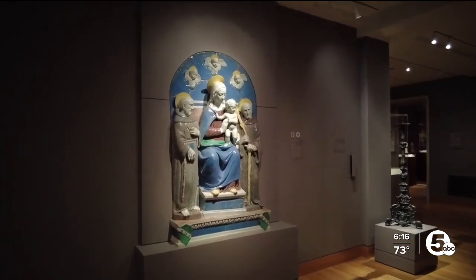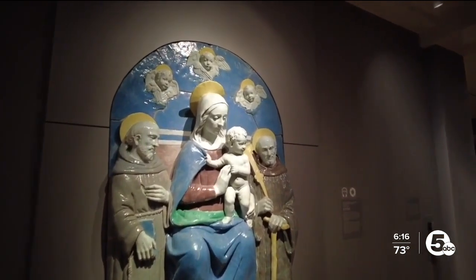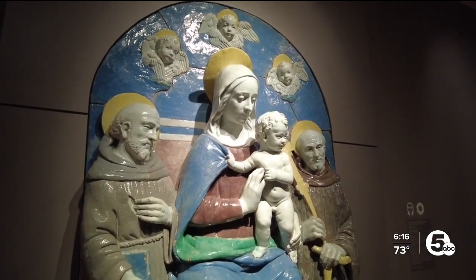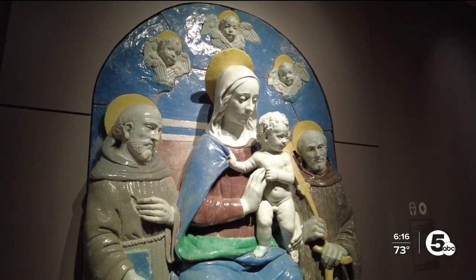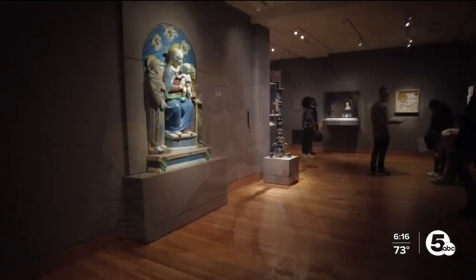While they wait, Mugnay says the community is already looking at ways they could display — even temporarily — this Virgin Mary so everyone could enjoy it. "This part of our community, there's a big affection to this piece of art, and it tells something about our story."